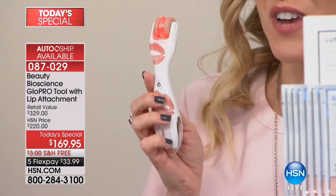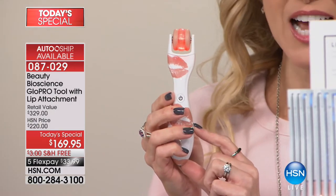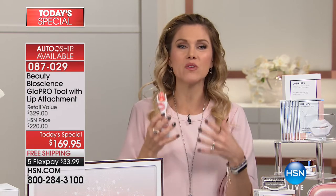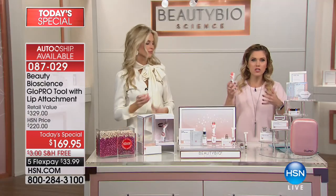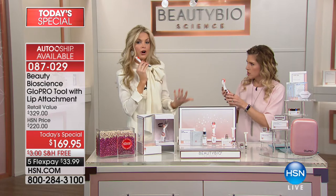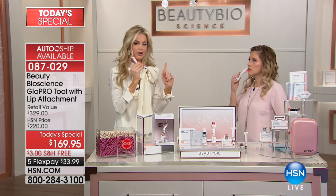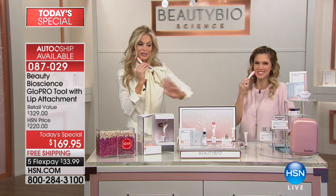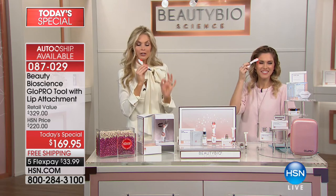Nowhere else is launching the lip attachment for the very first time — this is the world launch. We're talking about all the technology encouraging cell turnover to happen — this is how you get fuller, plumper, younger-looking skin. And yes, this is the same GlowPro at your dermatologist and plastic surgeon's offices. This is the same GlowPro at Nordstrom, Neiman Marcus, and Bergdorf Goodman. You're getting the exact same tool.